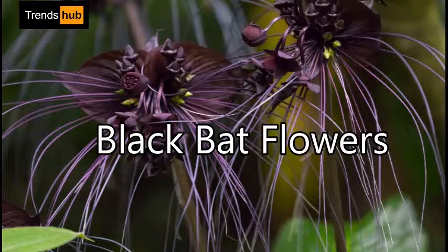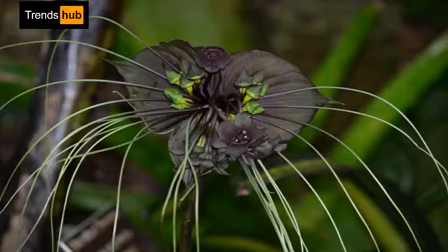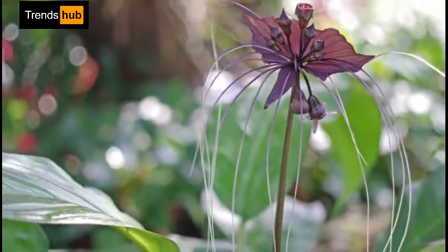9. Tacca chantrieri, or Chinese black bat flower. Tacca chantrieri is an unusual plant in that it has black flowers. These flowers are somewhat bat-shaped, are up to 12 inches across, and have long whiskers that can grow up to 28 inches.